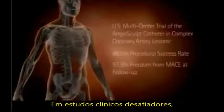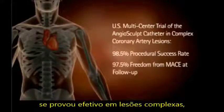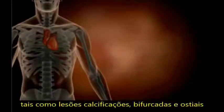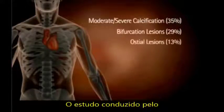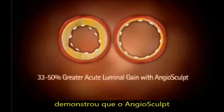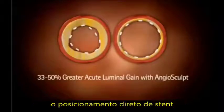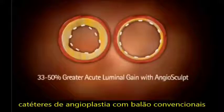In challenging clinical trials, the Angiosculpt PTCA catheter was proven effective in complex lesions such as calcified, bifurcation, and ostial lesions. A study conducted by Columbia University Medical Center and the Cardiovascular Research Foundation demonstrated that the Angiosculpt provided a significant advantage over direct stenting or predilatation with conventional balloon angioplasty catheters.